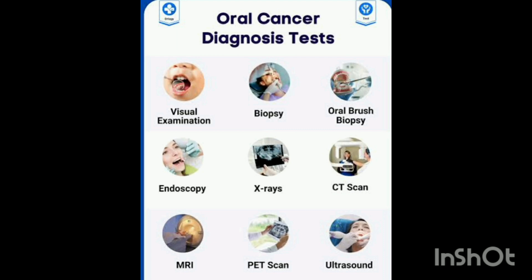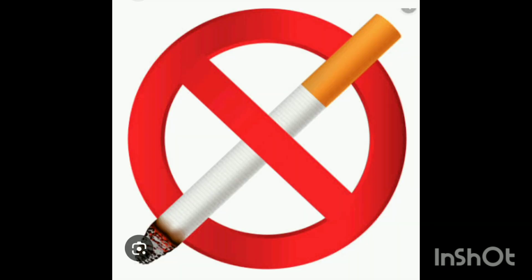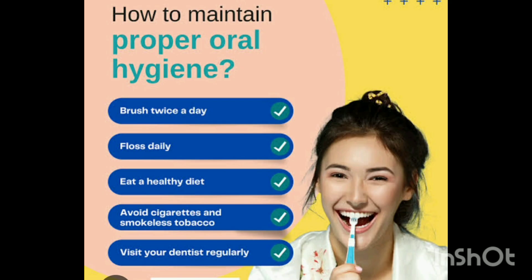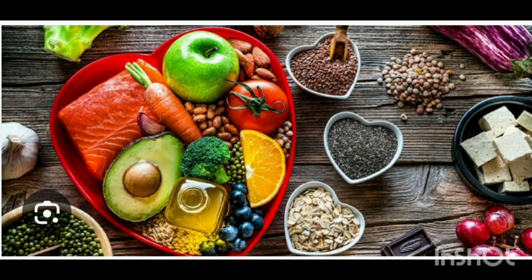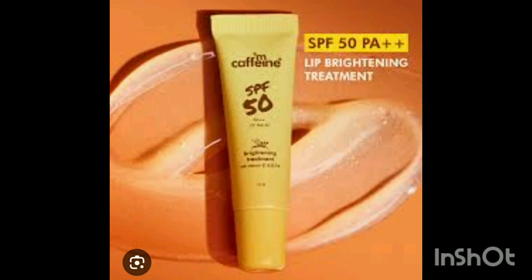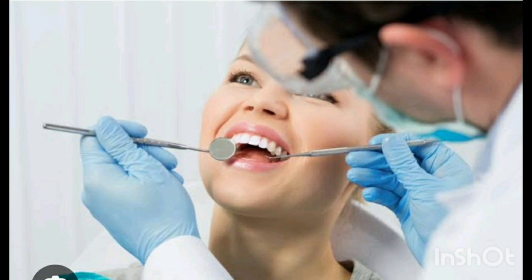Prevention is the best cure. Here's how you can reduce your risk: quit smoking and limit alcohol intake, maintain good oral hygiene, eat a healthy diet rich in fruits and vegetables, get vaccinated against the HPV virus, use lip balm with SPF, limit sun exposure, and visit your dentist regularly for check-ups.